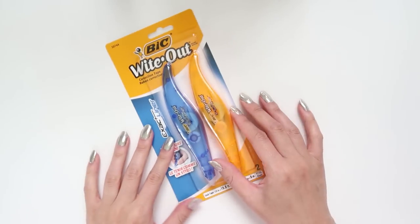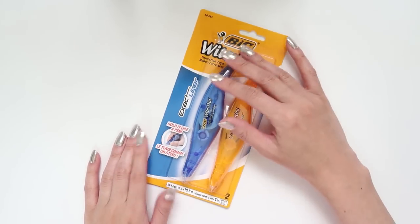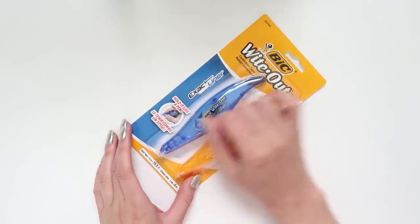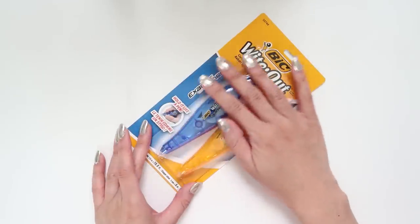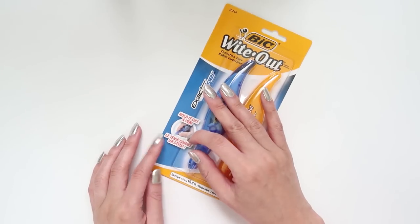So in no particular order, the first items I have are white-out tape. If you watch my plan-with-me videos you would have seen these a lot. This is my favorite brand of white-out tape — it's very smooth, it doesn't lift very easily, and it's very easy to use. I'm getting these just to replace the ones I'm about to run out of.